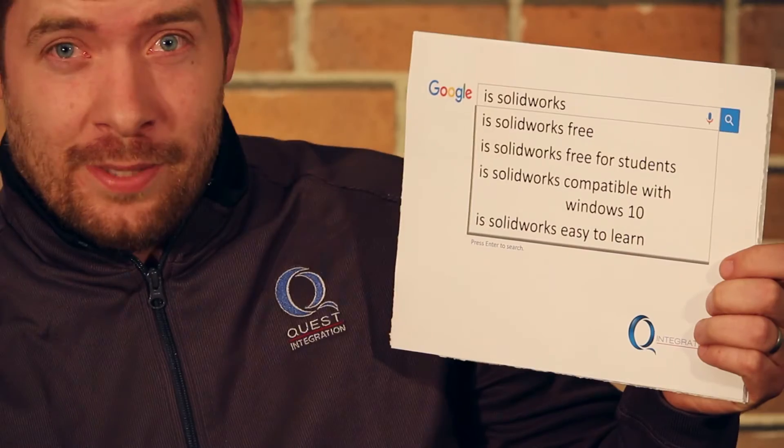Is SolidWorks easy to learn? Absolutely. This is why it is the leading industry standard for CAD software. SolidWorks is extremely easy to learn. I have taught people who don't use a computer how to use SolidWorks — people who are 70 years old or people who are 12 years old. It doesn't matter. Everybody can learn how to use SolidWorks.